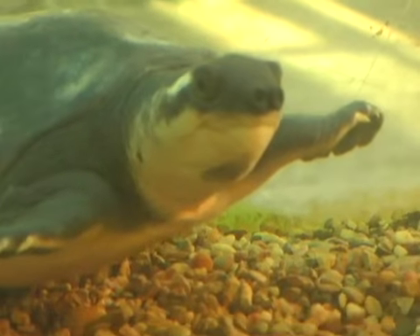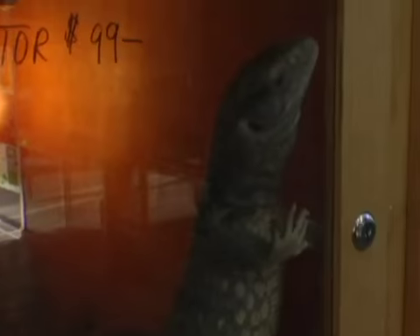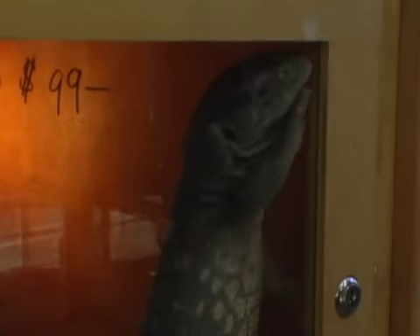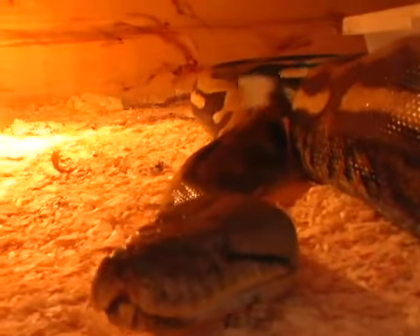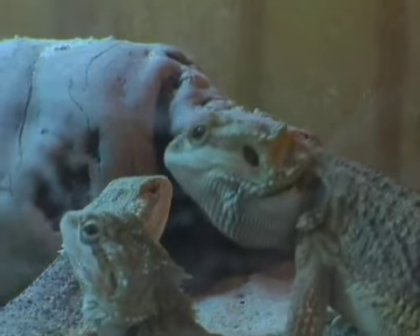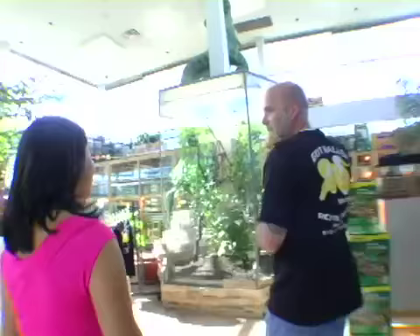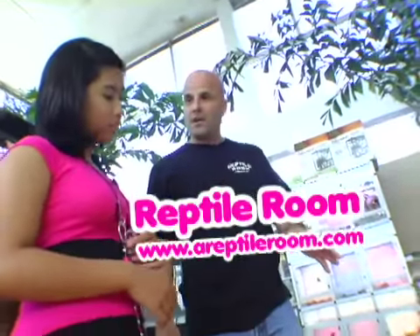They don't call this a reptile room for nothing. I just had one last question for Jeff before I left. What do you suggest for young kids that want to become reptile owners? Start out small and make sure you read up on what you're trying to get. Because some animals get very big, some animals are very aggressive, but you do have some with nice, good personalities. Best to read up on it, ask questions. Go to a specialized store like the reptile room and you'll get your questions answered.